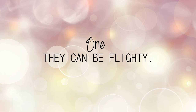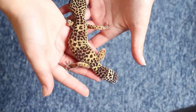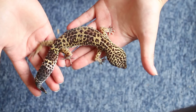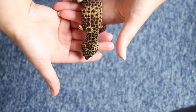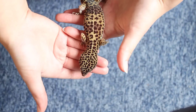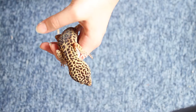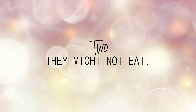Number one: they're very flighty as babies. When they're not tame they can move very quick and they're very small, so be aware of that. That just means you need to tame them, and once they're tame they normally slow down and get really comfortable in your presence. I've done loads of videos on taming and handling — links will be in the description below.